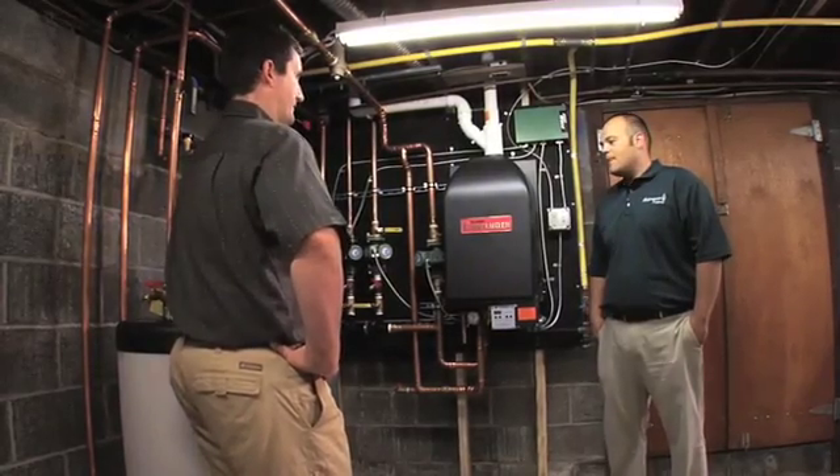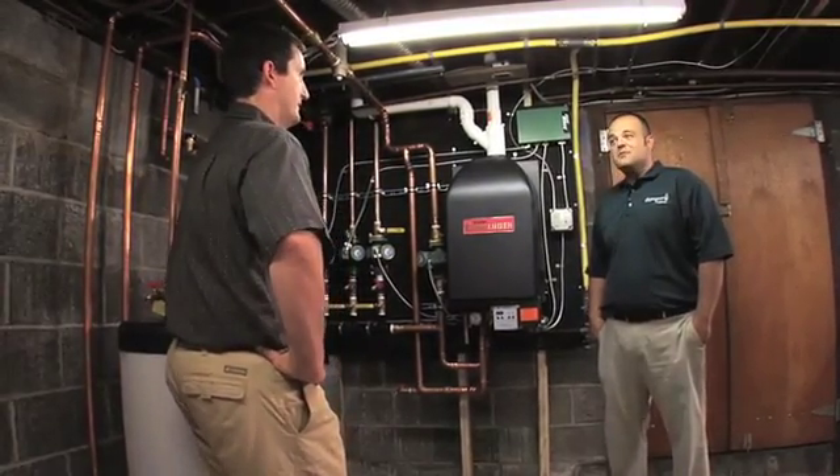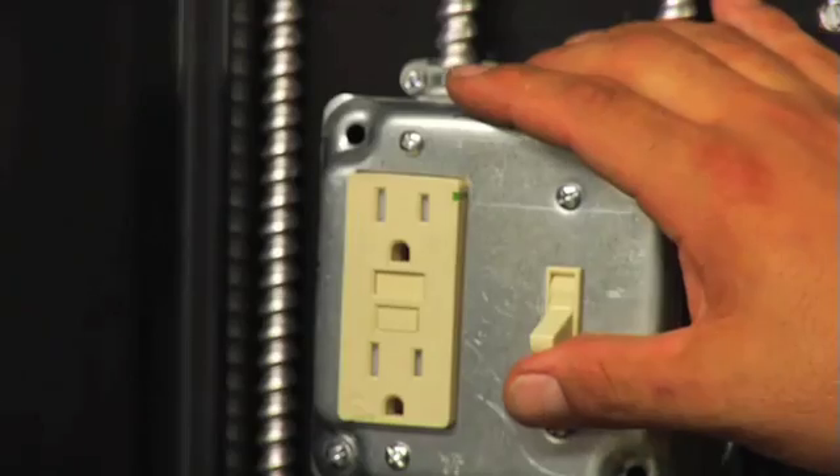It seems like a big moment. Is there some big switch that we throw? There is a switch — the switch right here on the wall. And once we flip it — there we go. That's much quieter. Much quieter, yes. So this thing's humming, ready to go. It's ready to deliver hot water and space heat when the owners call for it, and much more efficiently.